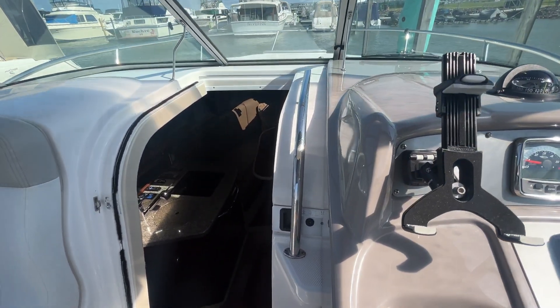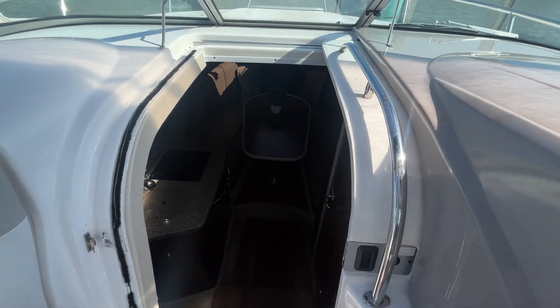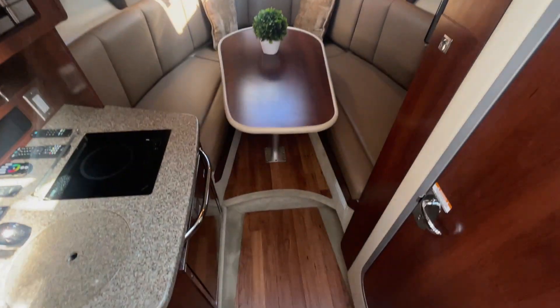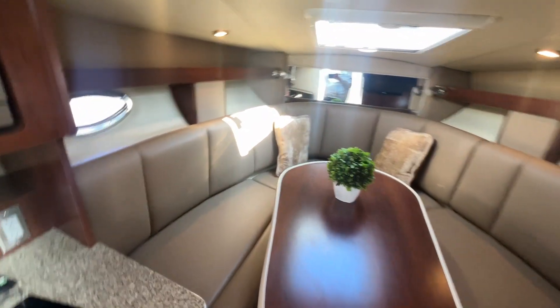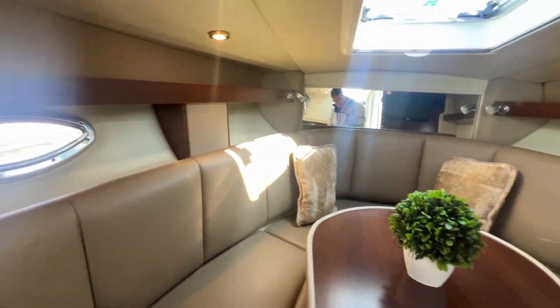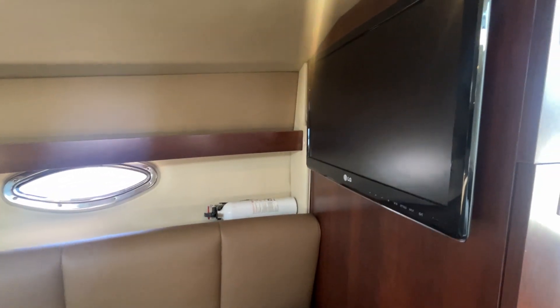Walking down into the salon, we have a nice cherry interior with hardwood laminate flooring. The V-berth upholstery is in very nice condition, with a flat screen TV on the starboard bulkhead.